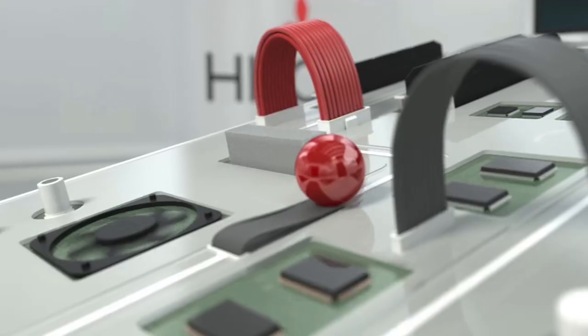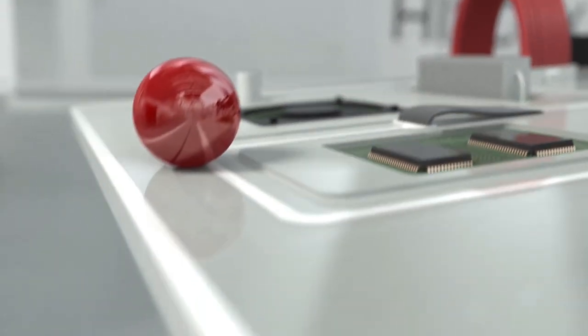It wasn't like the typical Rube Goldberg. This was very elegant, very smooth, very artistic and reflective of the brand.